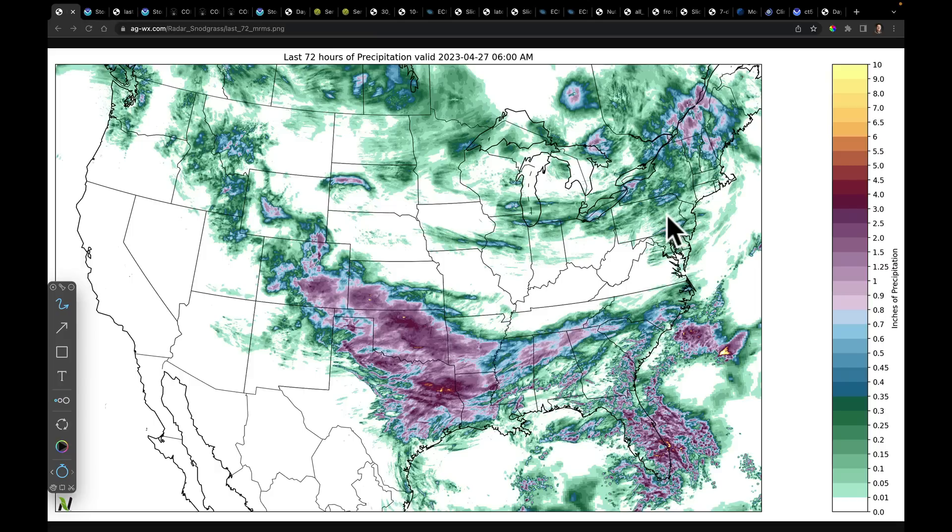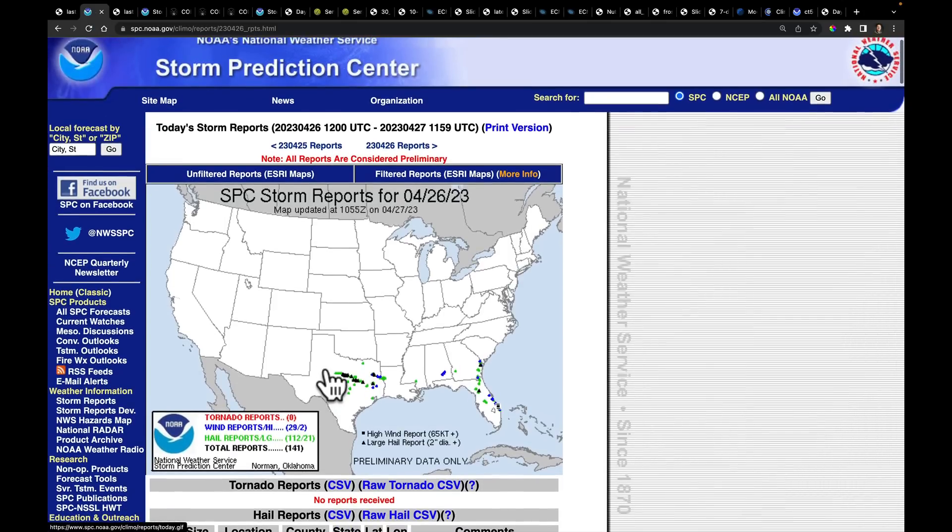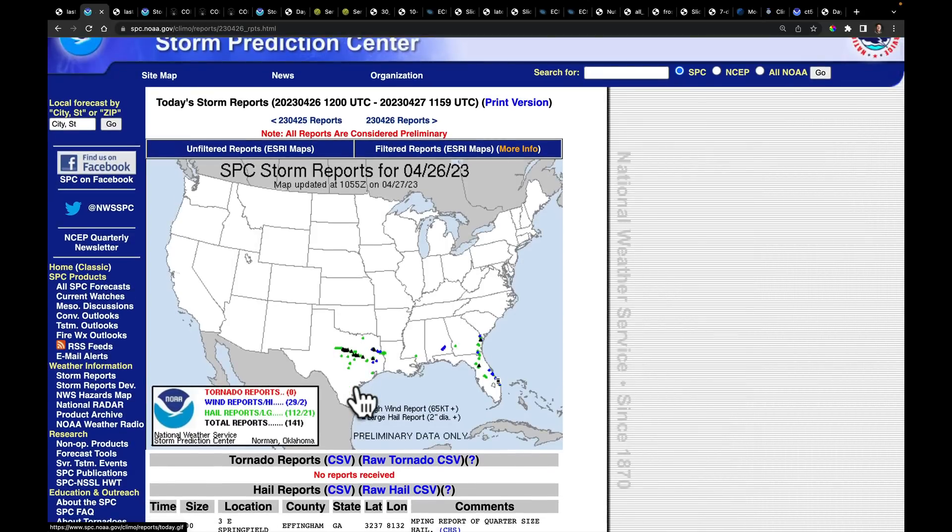As we've been watching the storms form with this system rolling right down through this area, we've seen some just incredibly large hail. Looking at just the storm reports from yesterday — 141 different reports — the vast majority of them have been hail. Some of this has been very, very large hail. It's not only been in parts of Texas; we've hit parts of the southeast including Georgia and Florida with some large hail as well.